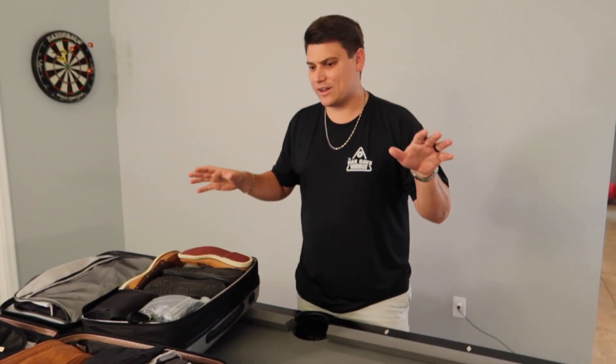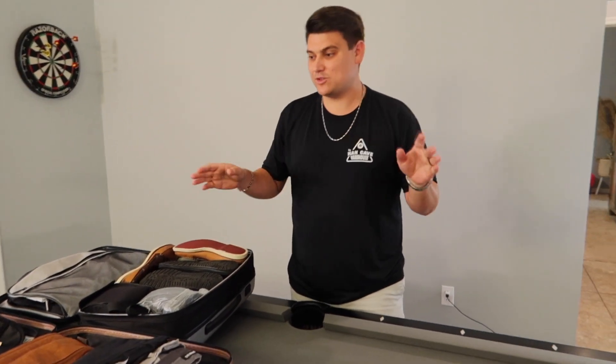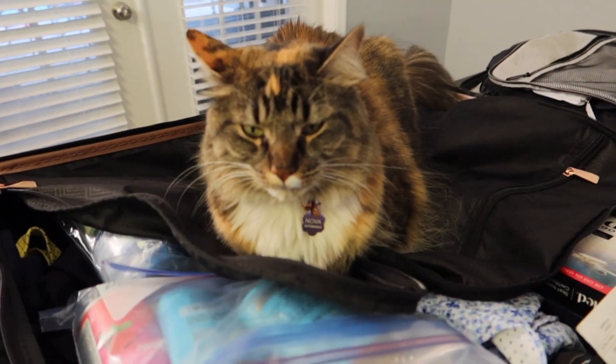Today we're going to break down our luggage — it gets crazy. We've got weight constraints, a wife that brings way too many shoes, and animals that want to come along. So we're going to break down some items, weights, and essentials and give you guys an idea of what you need to do.